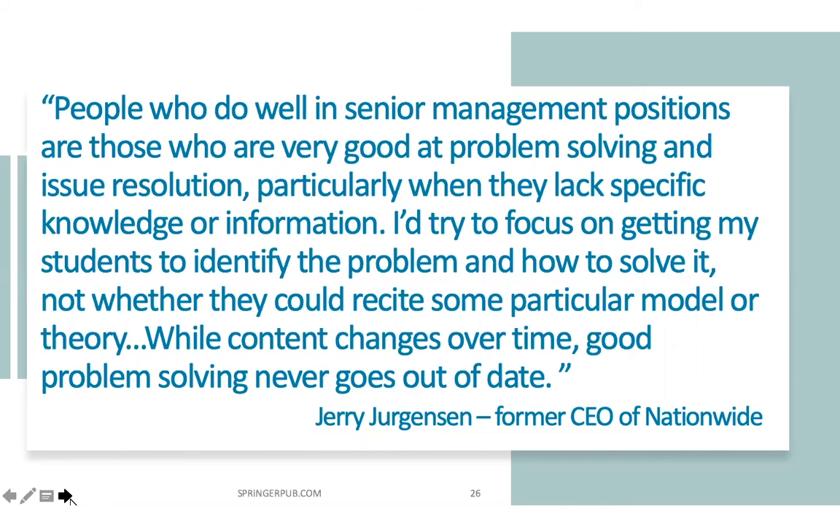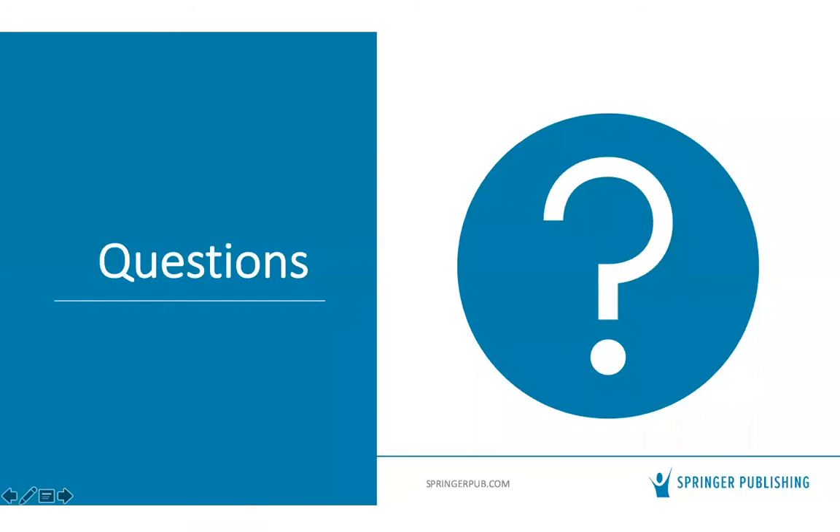To close the formal presentation: there clearly is a need for this kind of resource. The field is changing so rapidly that much of the content you teach may be obsolete within five to ten years of students' careers. But the one thing that will always be needed is the ability to identify a problem, solve it, pick out the key issues, and know who to bring into the process. Good problem solving will never go out of date.